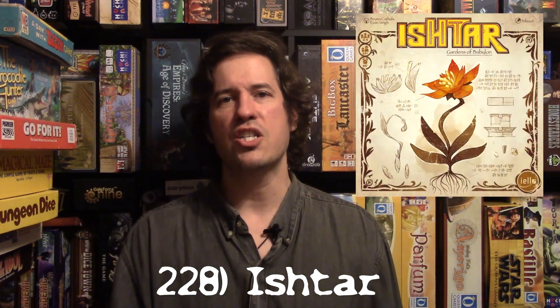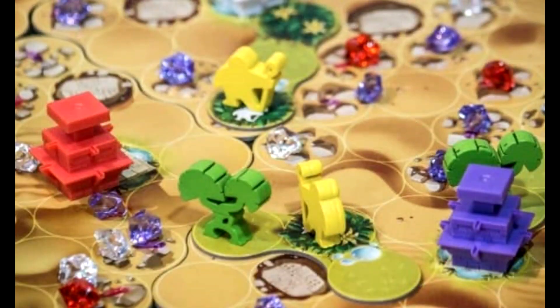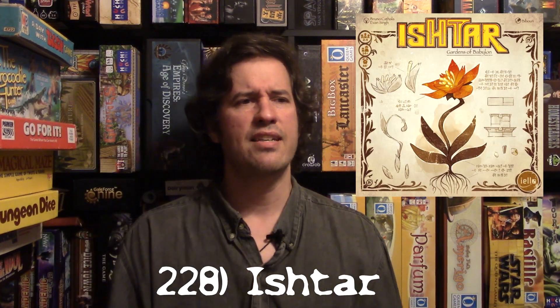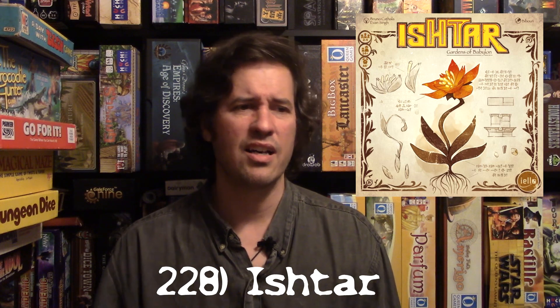At number 228 is a new game called Ishtar — Ishtar: Gardens of Babylon, or something with gardens. This is a surprisingly good game. I was sitting on the fence about buying it, but I eventually got it. It's got some worker placement and area control — you're placing different tiles on the board to score certain points at the end of the game.